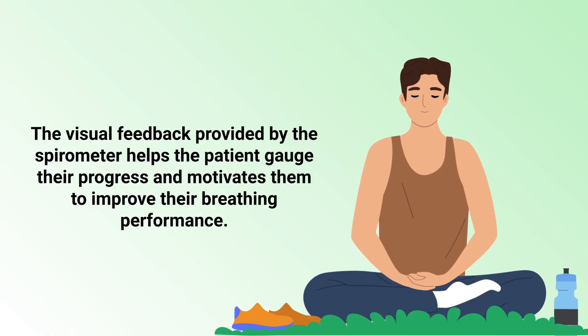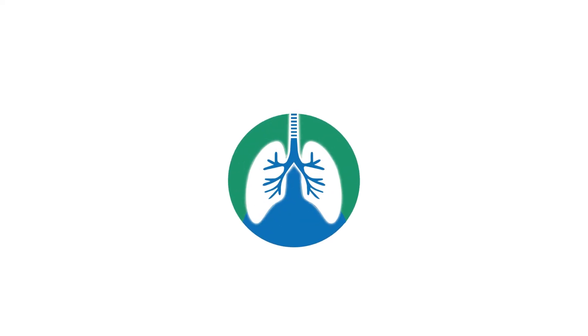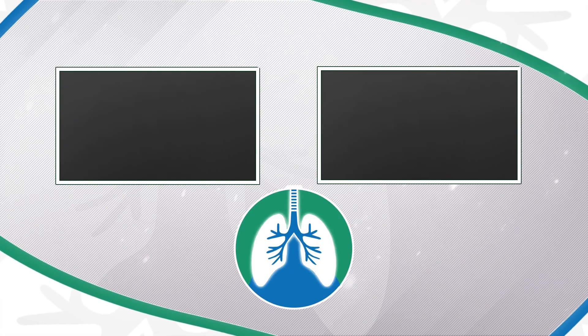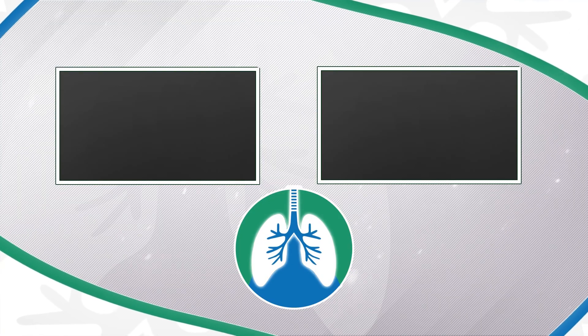If you want to support the channel, please like and subscribe. A quick reminder: we are not doctors; this video is for informational purposes only. Thank you so much for watching, have a blessed day, and as always, breathe easy.